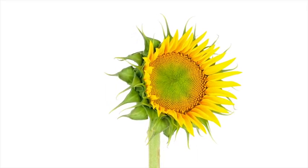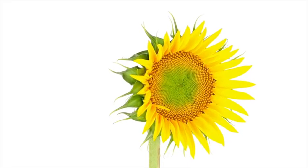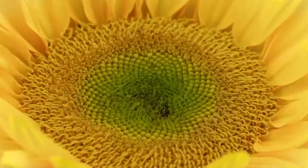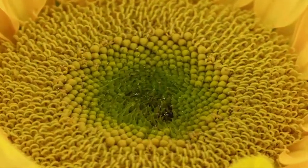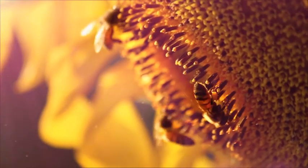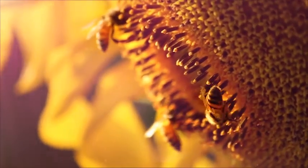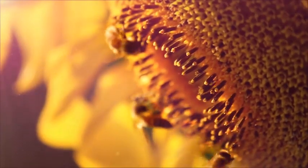Many adult plants produce flowers. The next stage in the life cycle is reproduction. In many plants, this requires pollination, or the transfer of pollen from one plant to another. After pollination, plants make new seeds. Then, even if the plant dies, new plants grow and the life cycle continues.